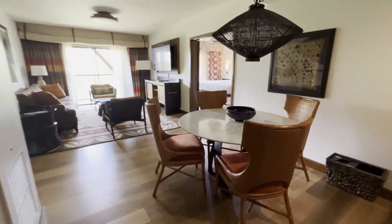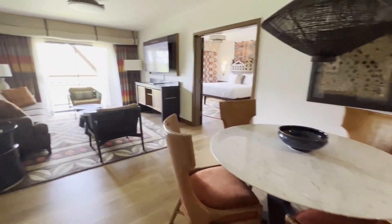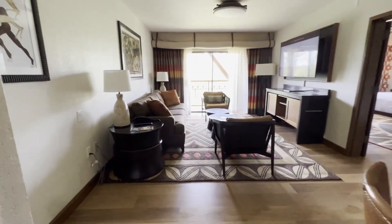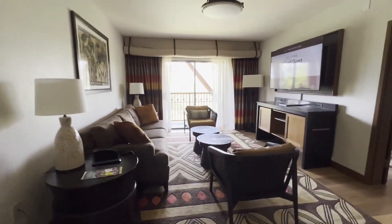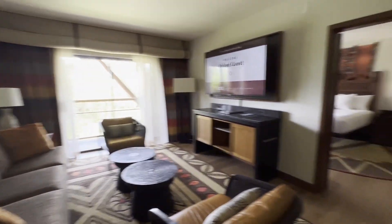This room sleeps up to eight people and it has a nice kitchen area. It sleeps two guests on this couch, which pulls out. It's a gorgeous space, very in theme.